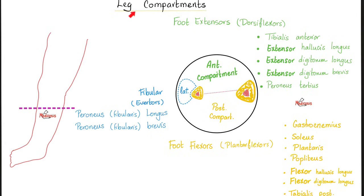The muscles of the anterior compartment of the leg are: tibialis anterior, extensor hallucis longus, extensor digitorum longus, extensor digitorum brevis, and peroneus tertius. The muscles of the posterior compartment — the foot flexors or plantar flexors — are gastrocnemius and soleus (never forget these two), plus plantaris and popliteus.